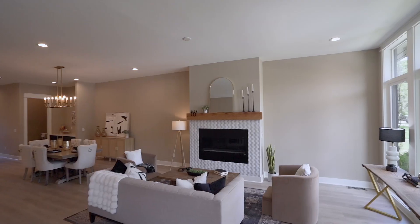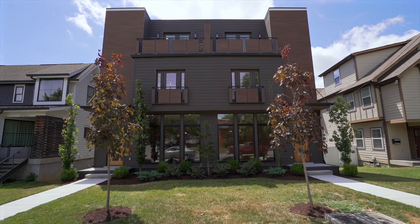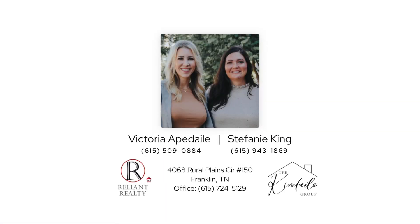This luxury three-story home in Nashville offers not just a place to live, but a lifestyle of unparalleled comfort and elegance. Contact the Kendo Group today to schedule your private tour and experience the epitome of Nashville living firsthand.